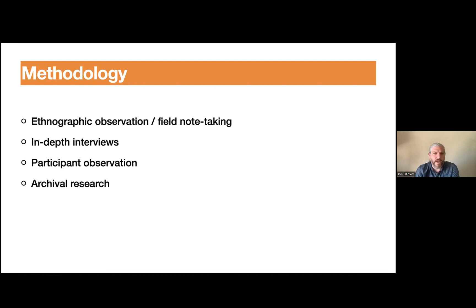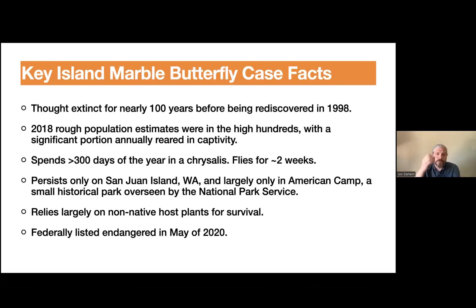I used ethnographic observation — spending as much time as I could in and around this butterfly conservation effort and taking notes on everything — in-depth interviews with everyone who had anything to do with the butterfly professionally, voluntarily, or even artistically, participant observation, and archival research reading everything I could related to the butterfly. The butterfly species was thought extinct for nearly 100 years before being rediscovered in 1998, which makes for quite a fascinating narrative of rebirth.